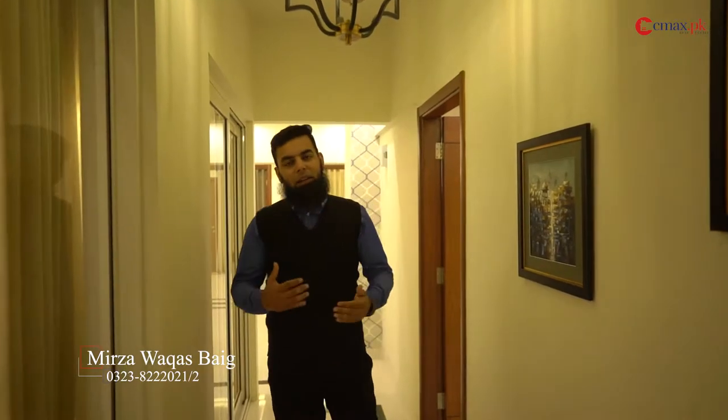My name is Mirza Vakasbeek and I am from CMEX.PK. Today you have again a very good property, which is good for both investors and end users.